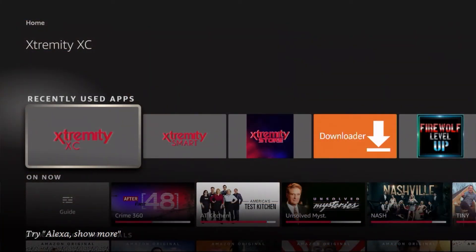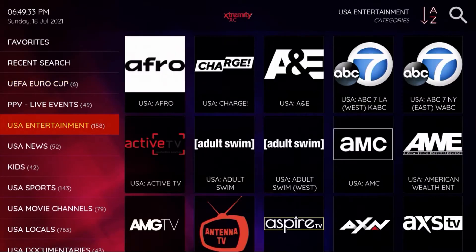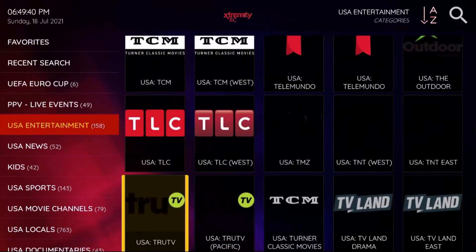Look at this great-looking app — great logo on a great background. Let's open it up and see what they have to offer. They've got live TV, movies, and TV series — everything you need. With live TV they have over 14,000 channels. Look at all these entertainment channels for the USA — what are you waiting for? Get your service today and trust me, you will not regret it.